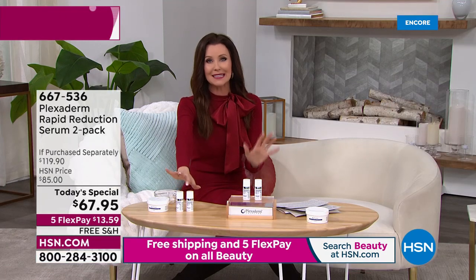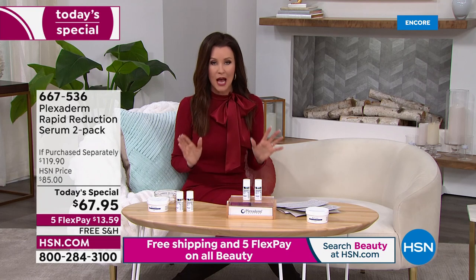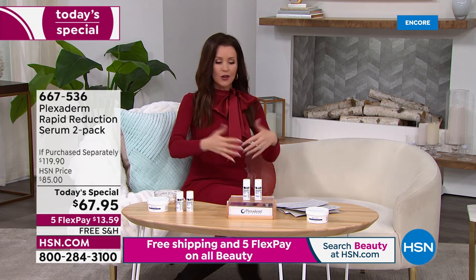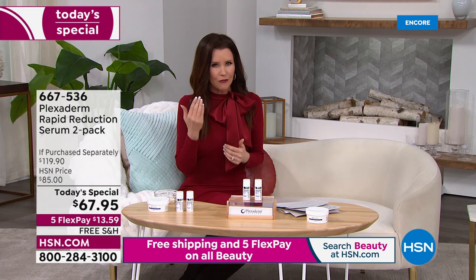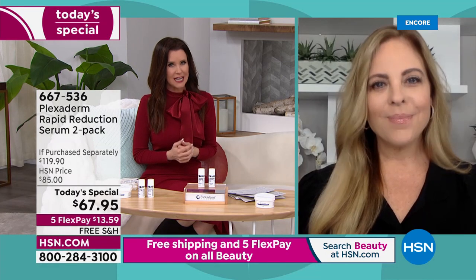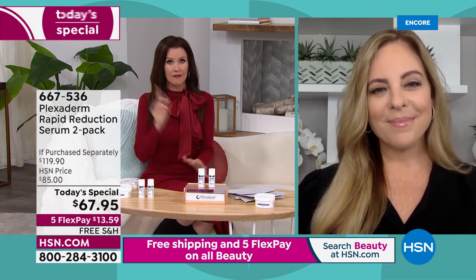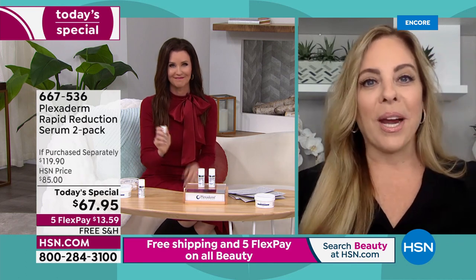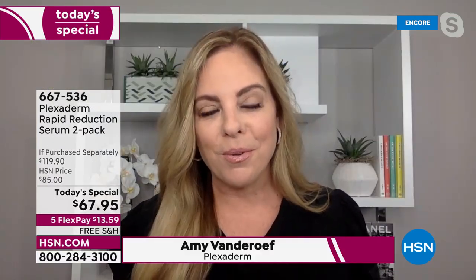People pay $60 each, day in and day out, all over the world. We're the only place you can get two for $67.95. Plexiderm is not a product where you use it four to six weeks as directed and maybe see results. This is instant gratification — Plexiderm is your boost for the day, erasing and eliminating the appearance of under-eye bags, crow's feet, lines, and wrinkles.